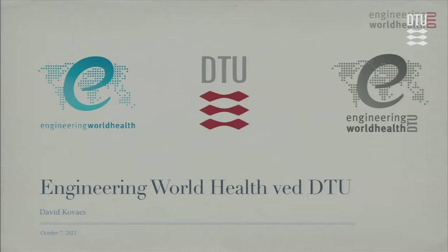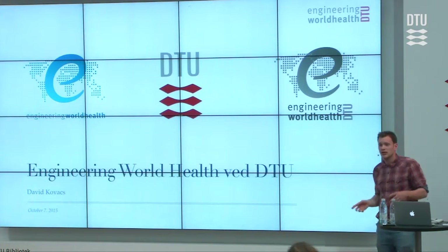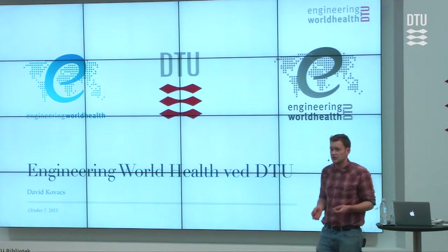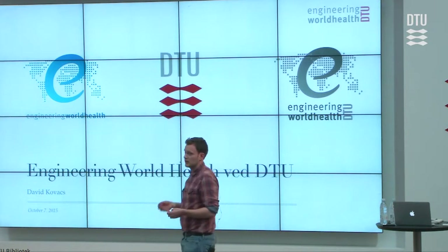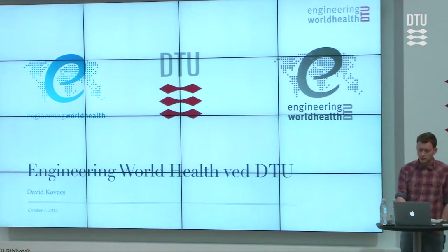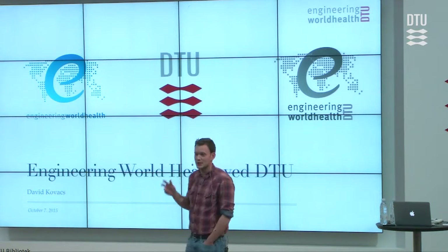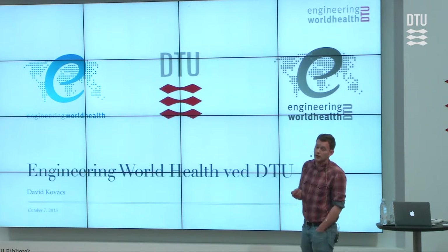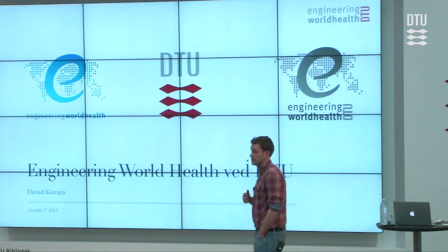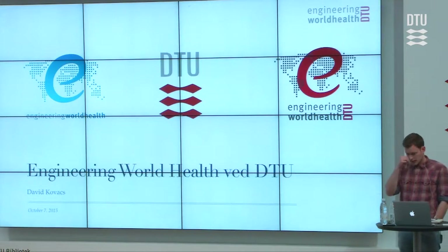Engineering World Health and the Technical University of Denmark has entered a collaboration, which today has turned into the Engineering World Health chapter at DTU. This chapter started our program in Nepal. We've had one student in Rwanda before, five students in Tanzania in 2014, and then five additional people in 2015. What we do mainly is repair medical equipment — that's the number one scope of Engineering World Health — and we educate about the correct use of it. We also do needs assessment and a form of engineering clinical research, which we use to conceive ideas for projects.